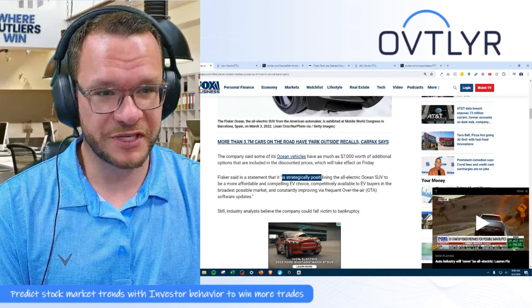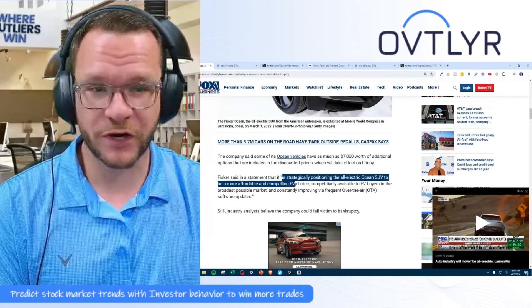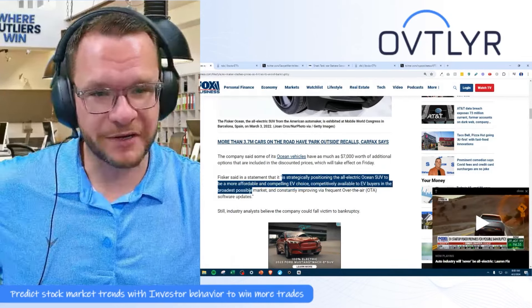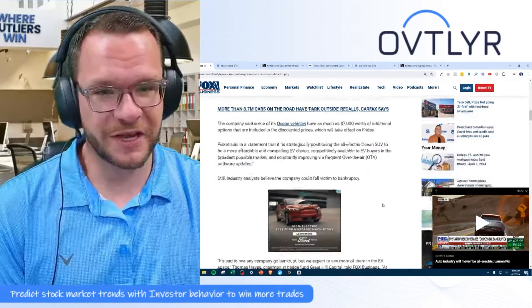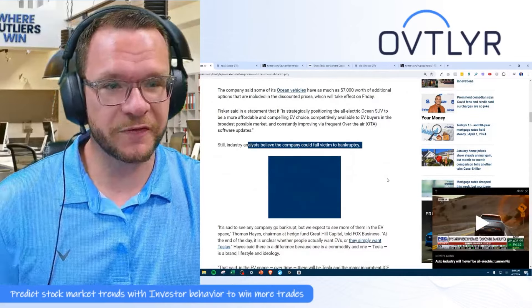In a statement, they said it's strategically positioning the all-electric Ocean SUV to be a more affordable and compelling choice, competitively available to EV buyers in the broadest possible market and constantly improving by frequent over-the-air updates. But still, analysts say the company could fall victim to bankruptcy.